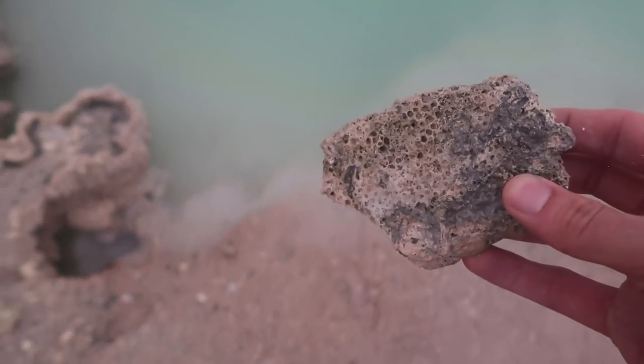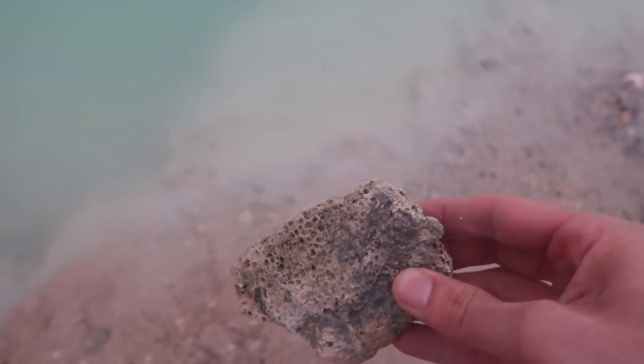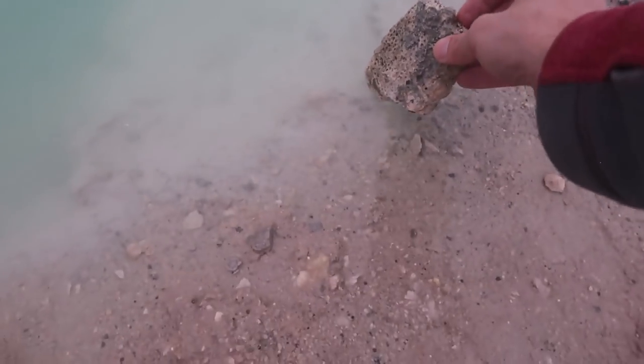We're gonna see if this piece of coral that I got in Miami reacts at all with this sulfuric water. Holy crap! Did you guys see that?